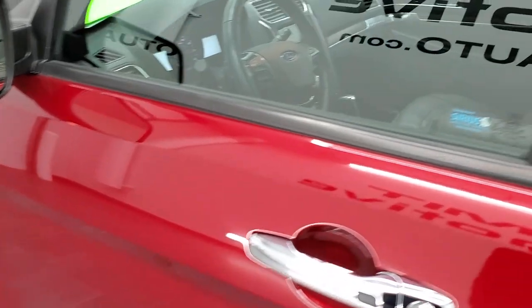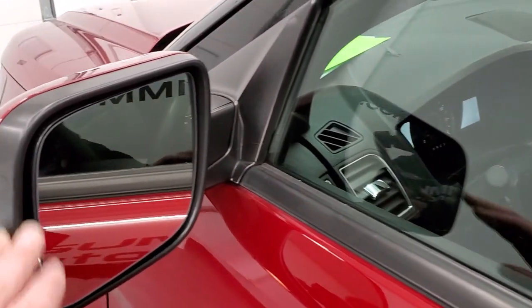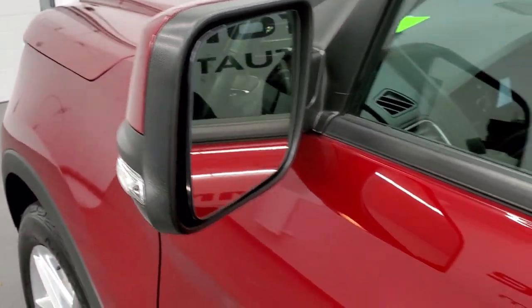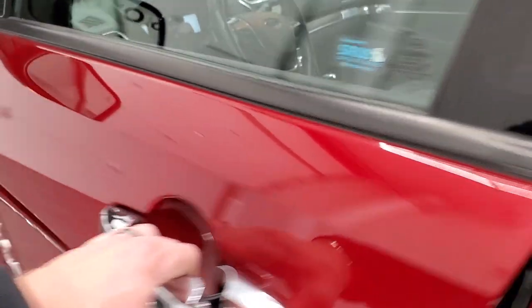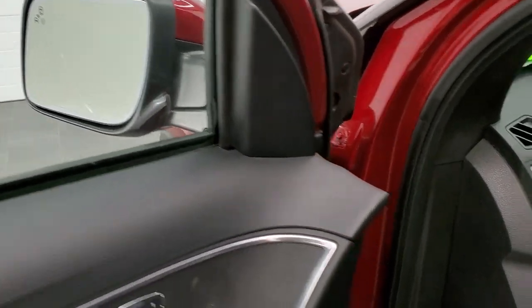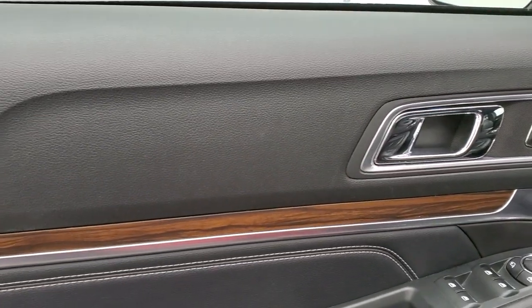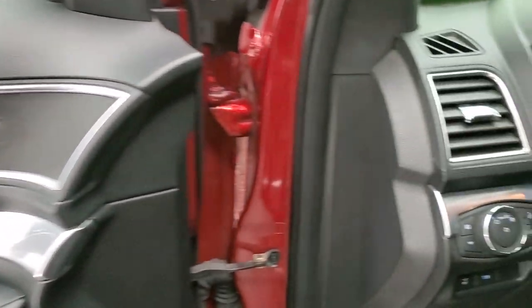Has the driver's side door code entry — we do have the code for that. Blind spot monitoring. Directional signals in the mirrors. Has the intelligent access. These mirrors power fold in as well. Power windows, power locks, power mirrors. And you've got the wood grain dash trim and door trim right there.